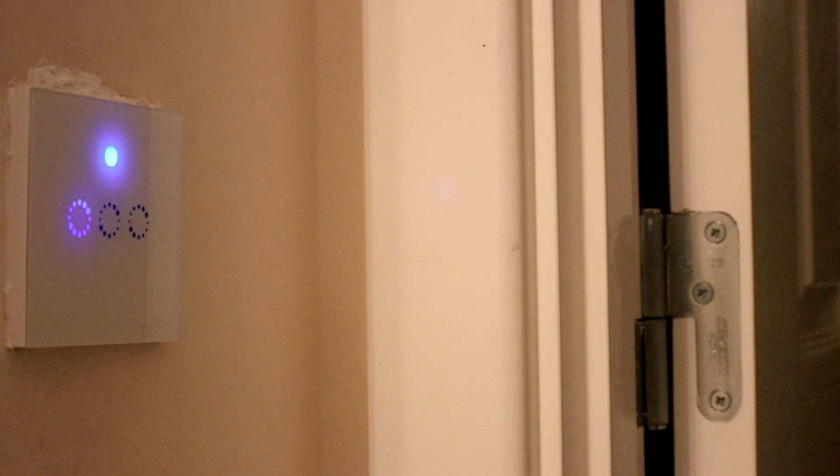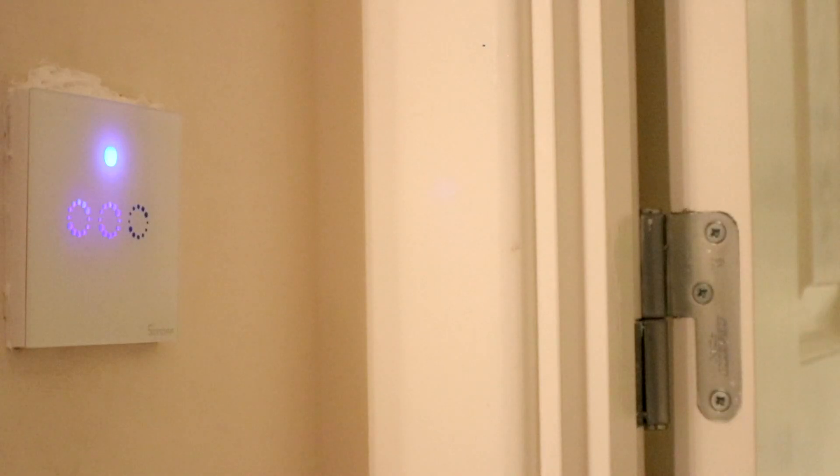Here's a demo. Alexa, turn on bathroom lights. Okay. And the best bit is you don't have to get out of bed to turn off the lights. Alexa, turn off bedroom lights. Okay. You can also create groups and scenes to control multiple devices using a single command to Alexa, but we'll discuss this in more detail in a future video.